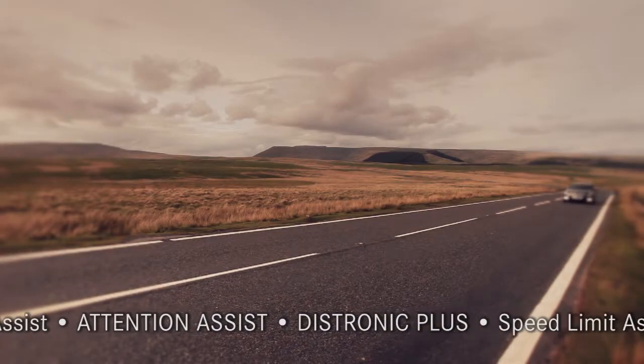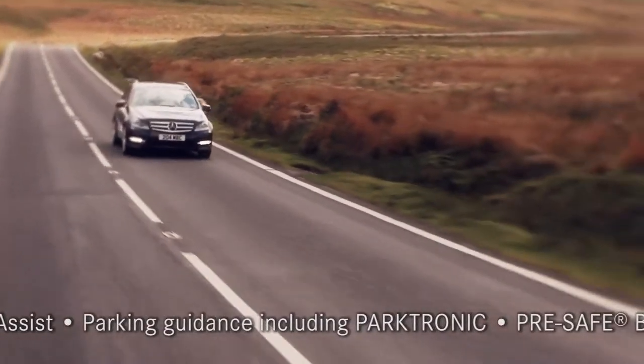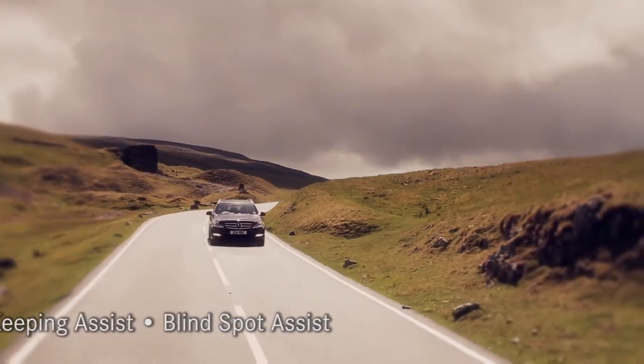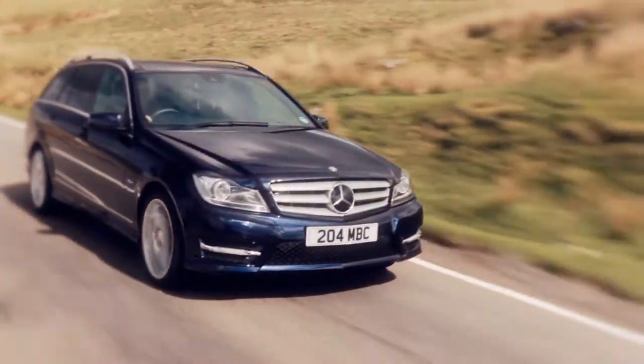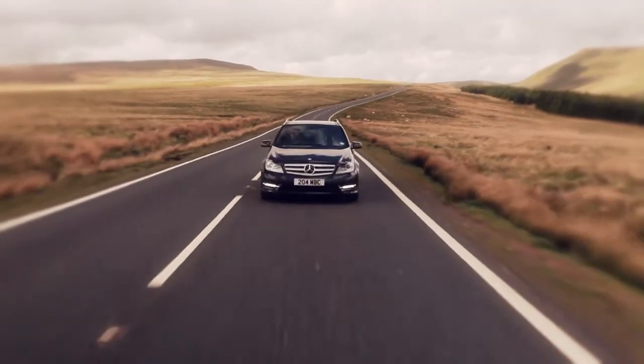Every new engine in the New Generation C-Class is more powerful and more efficient than the outgoing series, and all feature Eco Start-Stop as standard. All automatic models are now fitted with our 7G Tronic Plus 7-speed transmission, giving even more efficiency to everyday driving.